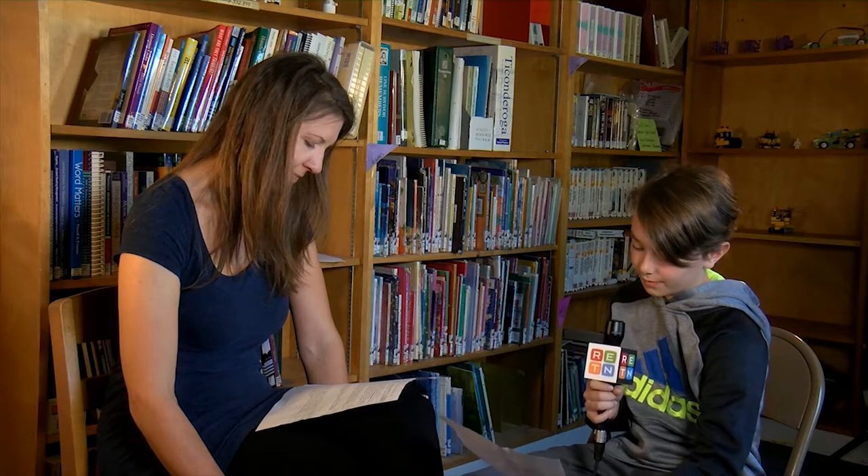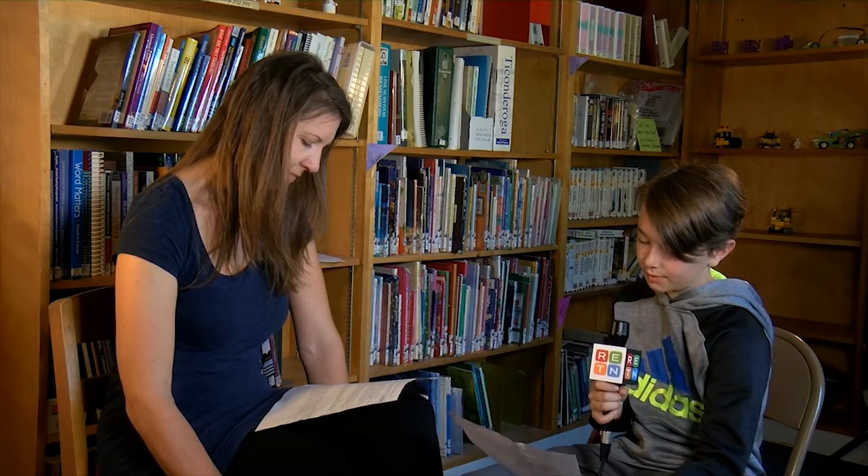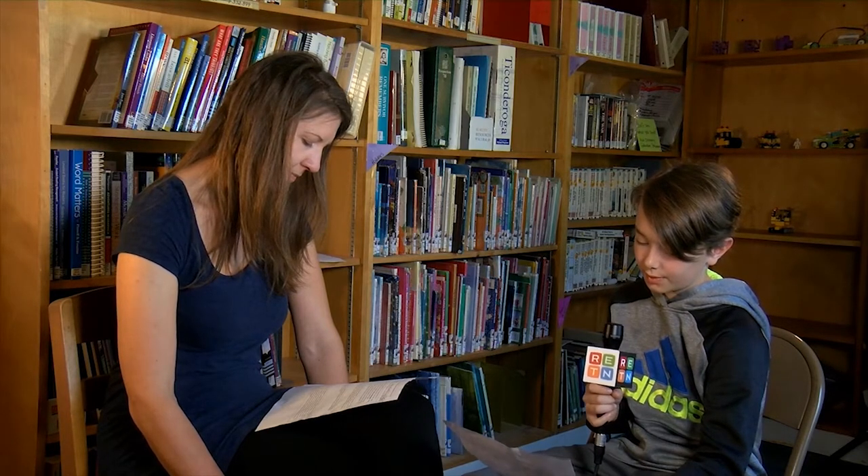Isn't it cool that these flies we call pests and that annoy us could help us solve our stress and cure cancer and other diseases? I hope you enjoyed learning about fruit flies. They are much cooler than they seem.